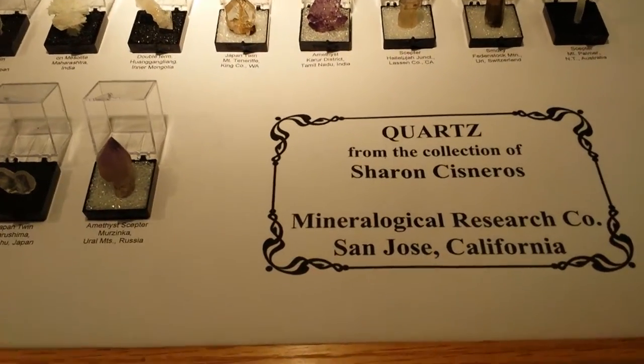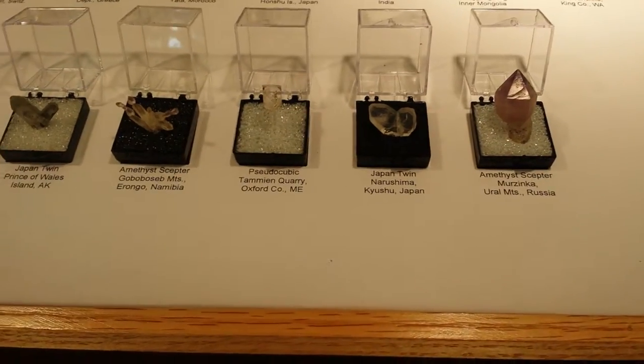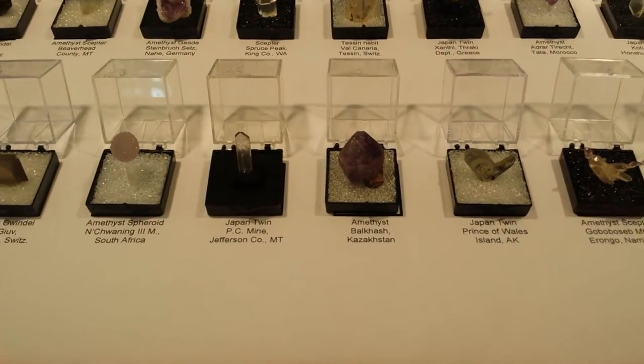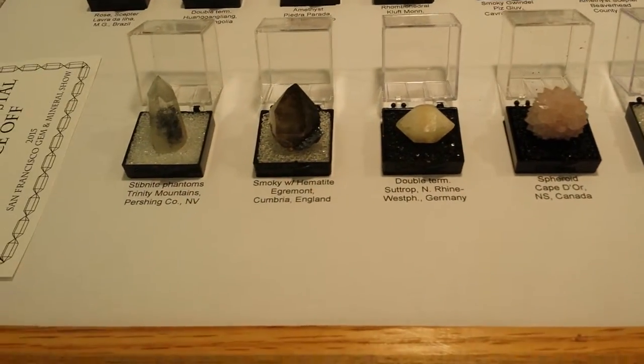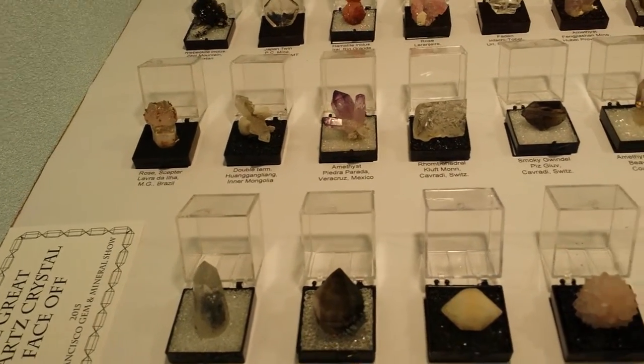Here we have a ton of really nice little thumbnail specimens from Mineralogical in San Jose. Wow, look at some of these bad boys. We've got Stibknight phantoms — there are some really gorgeous specimens here.